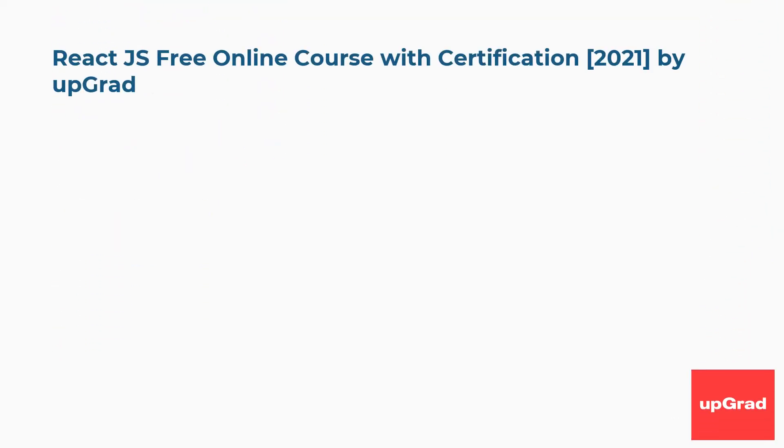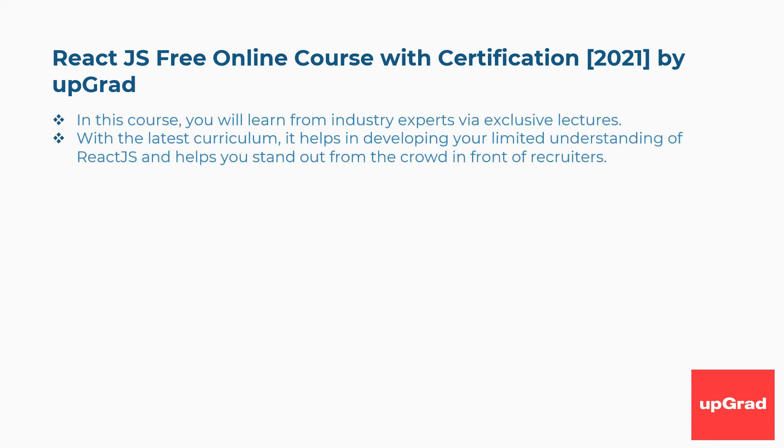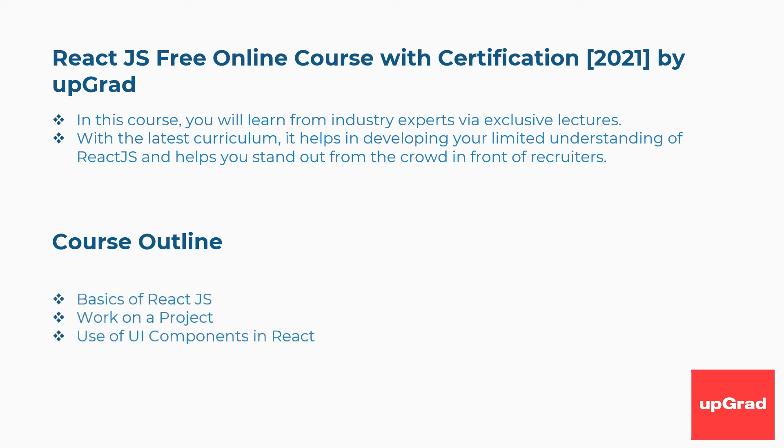Eighth is React.js Free Online Course with Certification 2021 by Upgrad. In this course, you will learn from industry experts via exclusive lectures. With the latest curriculum, it helps in developing your understanding of React.js and helps you stand out from the crowd in front of recruiters. Concepts covered include basics of React.js, work on a project, use of UI components in React, and more.